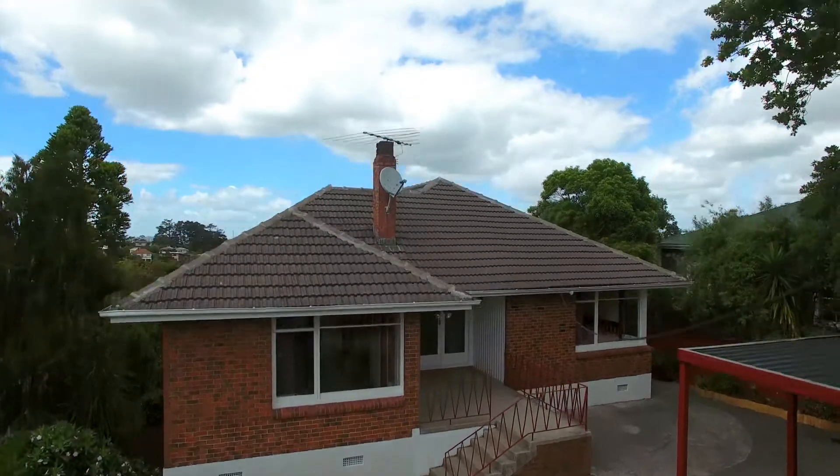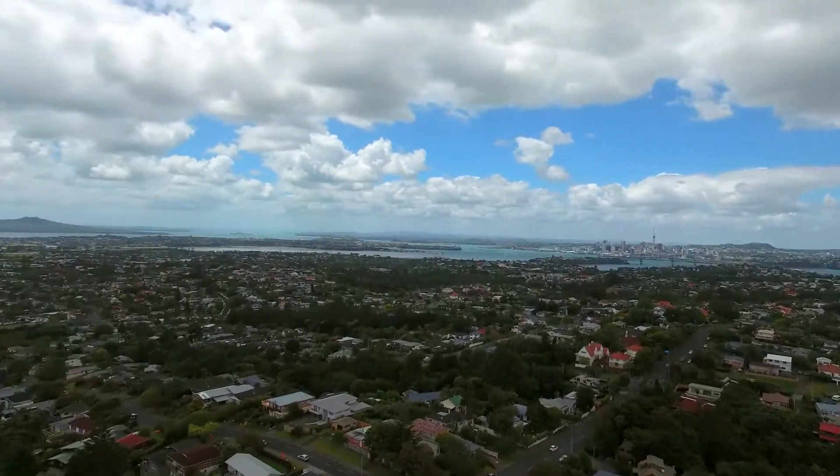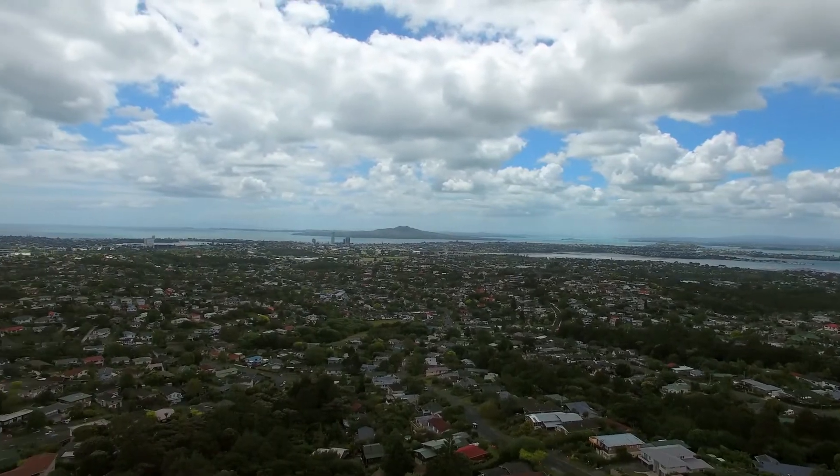You are moments from the bustling village of Birkenhead with its quality restaurants, shops and amenities. Or head the other way to the Glenfield Mall. This Birkenhead brick beauty has so much potential. I would love to see you at the open homes or call me now for a private viewing.